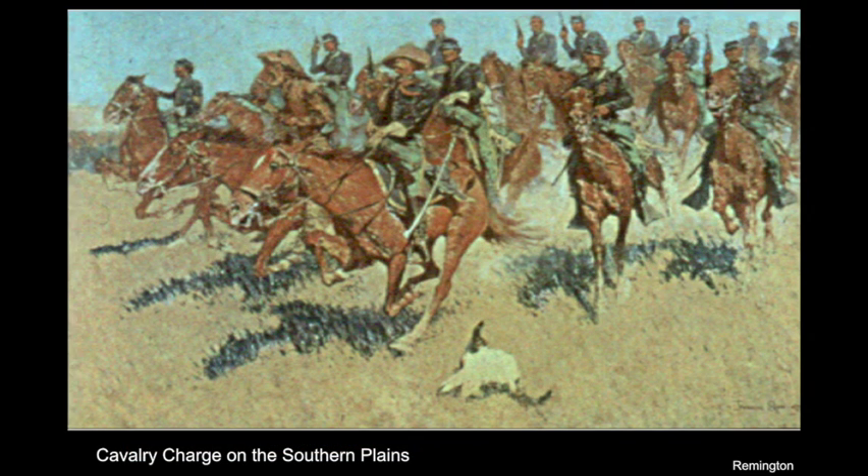With this painting he had finally reached his goal of being able to paint the feeling of running horses. As he aged he took fewer trips to the West. The long horseback rides and rugged outdoor life became a little bit hard for him. Two years after completing this painting he died at age 48 and at the height of his career. His good friend President Roosevelt spoke at his funeral: the soldier, the cowboy and rancher, the Indian, the horses, and the cattle of the plains will live in his pictures and bronzes for all time.